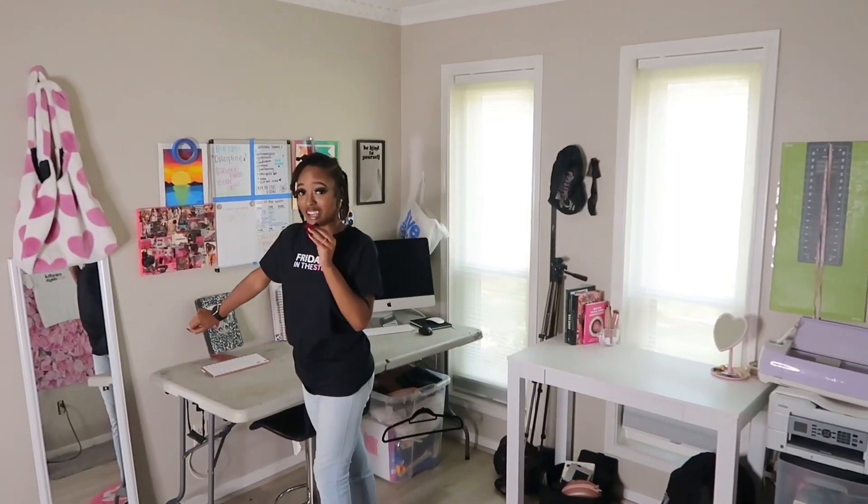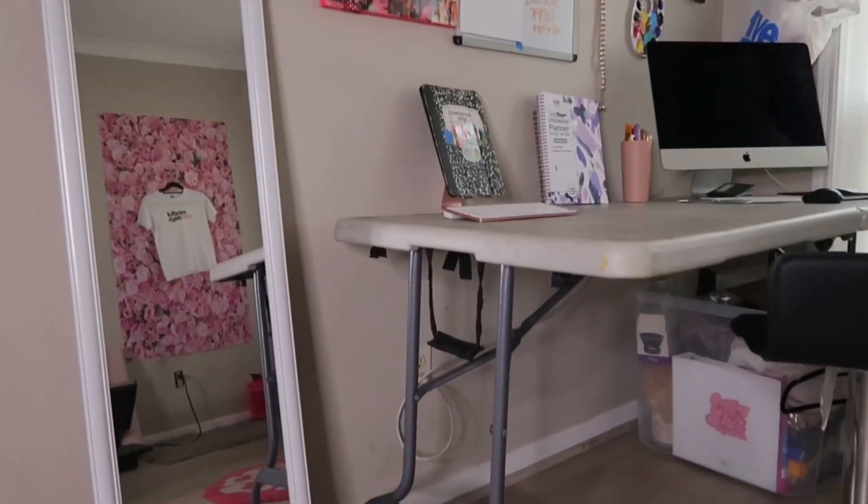What is up dolls! Today is very special because I'm showing you guys my mini studio. Let's get right into it. My mirror right here because, you know, first coming to the studio I have to see how I look.